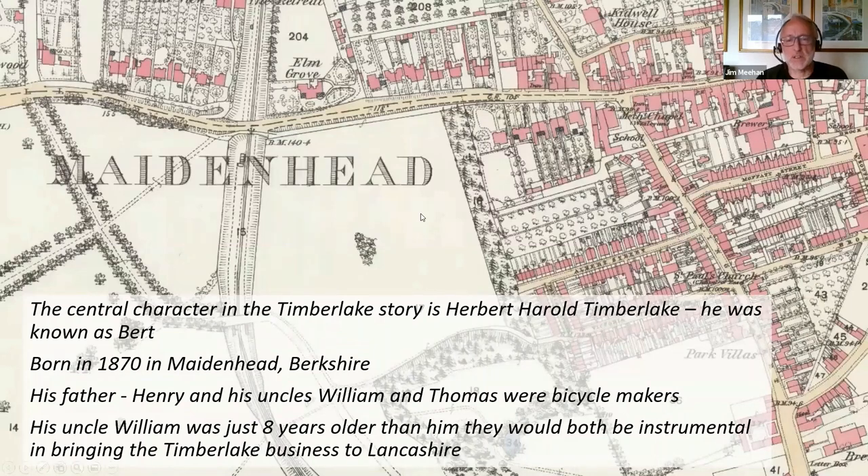I was intrigued and wanted to learn more about the Timberlake story. I fairly quickly discovered that the main character was a chap called Herbert Harold Timberlake — HH — also known as Bert to his friends and family. He was born in 1870 in Maidenhead in Berkshire, born into a family of bicycle makers. His father Henry and two uncles, William and Thomas, were all involved in the bicycle business. His uncle William was only eight years older than Bert, and they'd go on to form a partnership and bring the Timberlake name to the northwest.